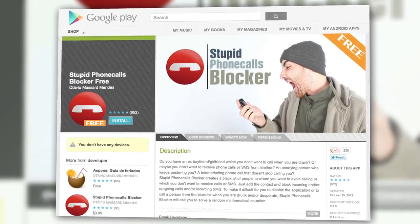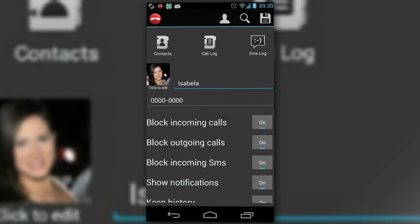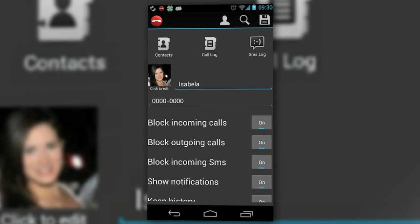First, the Stupid Phone Calls Blocker app for Android will create a blacklist of numbers in your phone that will block all incoming and outgoing calls and texts. And while it doesn't prevent drunk dials, it makes them really, really hard to accomplish.